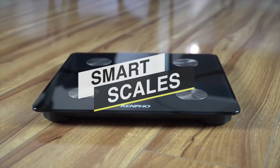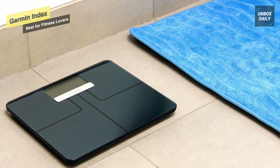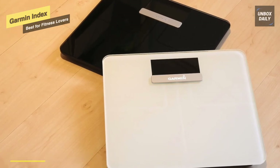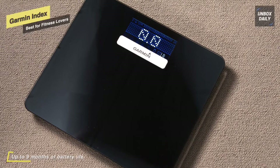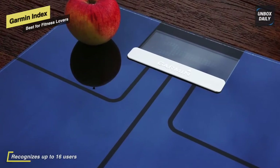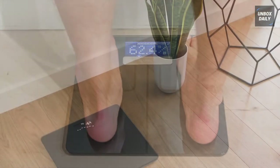Let's begin our list with the Garmin Index Smart Scale. You can use this scale independently or with any of Garmin's activity wearables to track your progress and get a complete picture of your overall health. This Wi-Fi connected scale tells you your weight, BMI, body fat, muscle mass, and bone mass. Using Wi-Fi, Bluetooth, or ANT technology, it wirelessly syncs body composition data to Garmin Connect. Up to 16 users can be recognized and have their metrics automatically uploaded to their own Garmin Connect accounts.